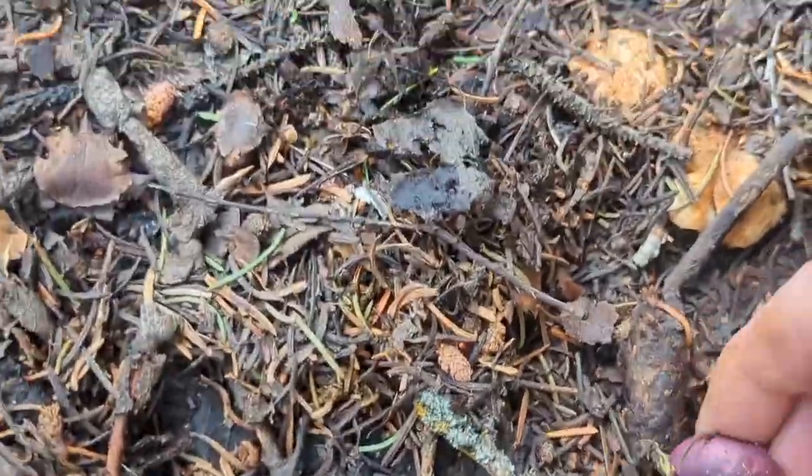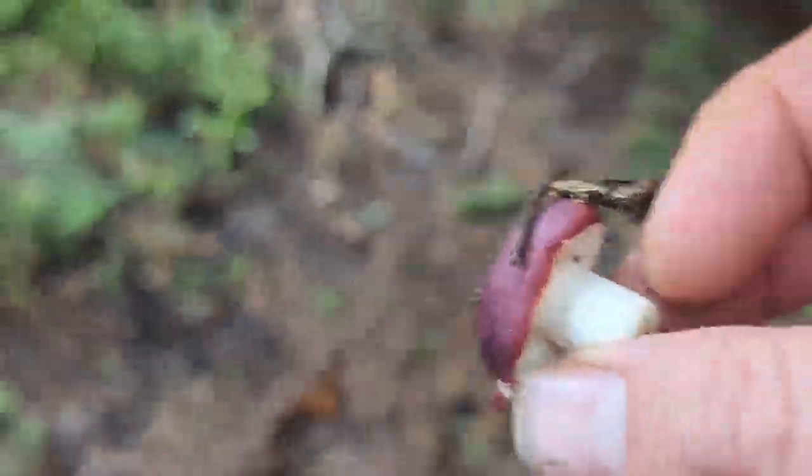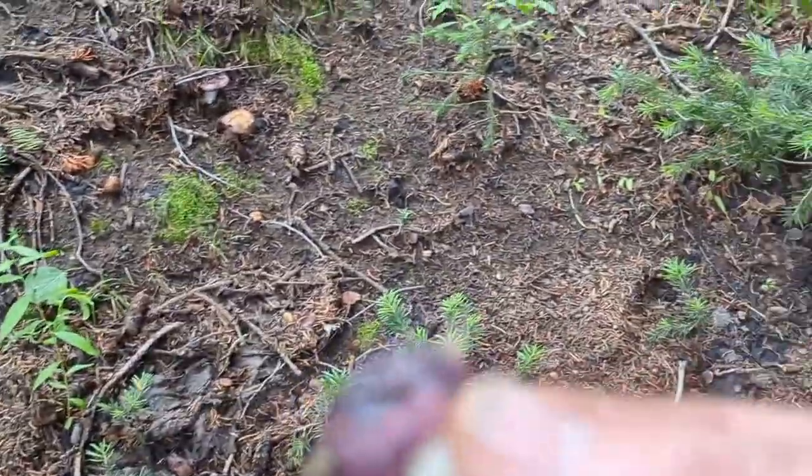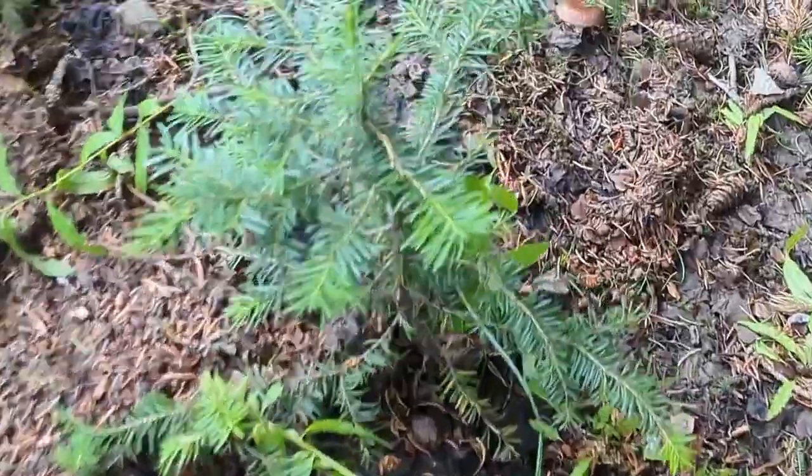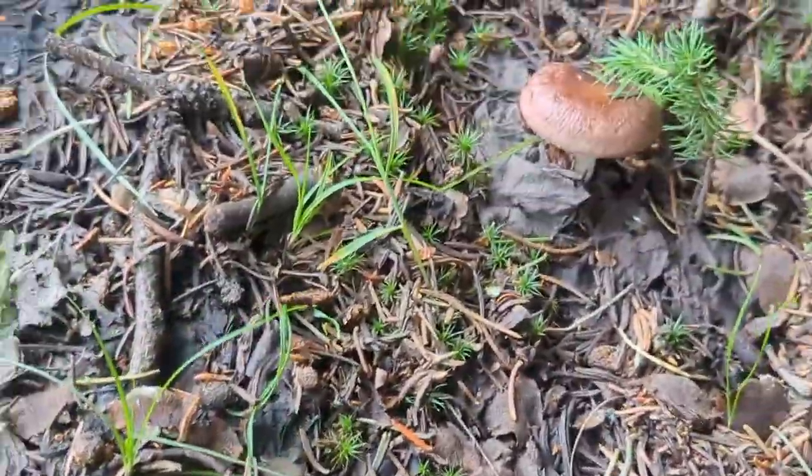Here's a little Russula right there. Usually when I find Russula, that tells me there should be Boletus edulis in the area — that's what I've learned. It's a very small one but I'm sure we'll find more. In fact, there's another Russula right there — two small Russulas.